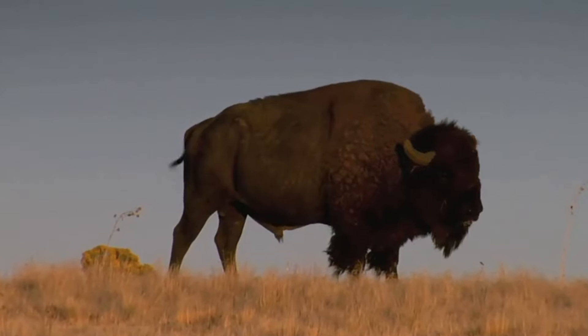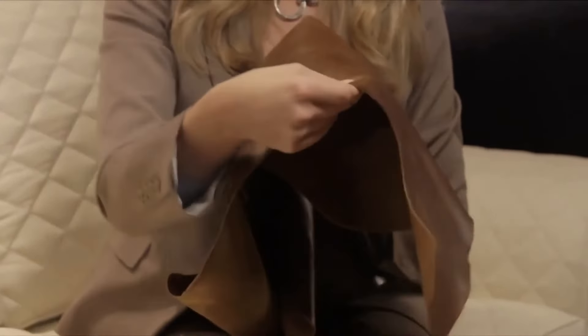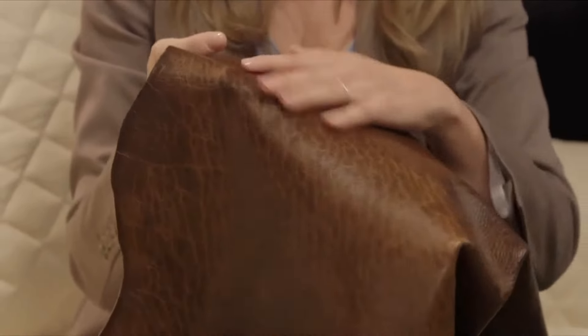Hancock & Moore is one of the few American manufacturers to offer a true American bison hide. Look at the thickness and beauty of this magnificent hide and imagine its uniquely stylish impact in your home.